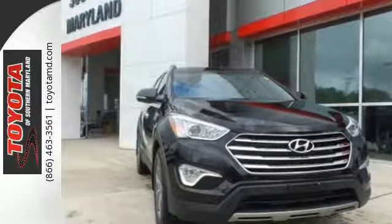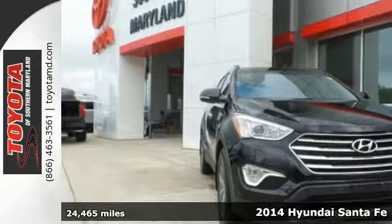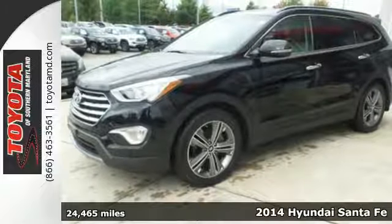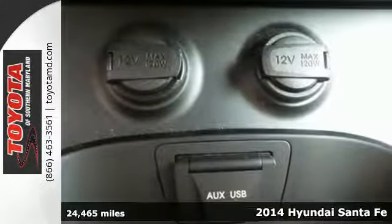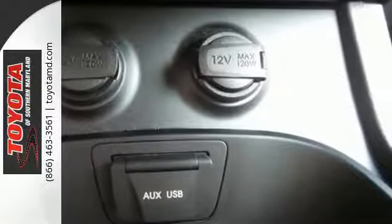It's a 2014 Hyundai Santa Fe. Indulge in this seven-passenger SUV. Cart your family in style with unmatched storage space and legroom.